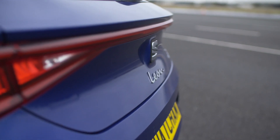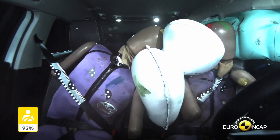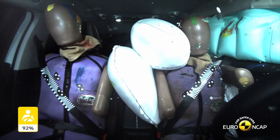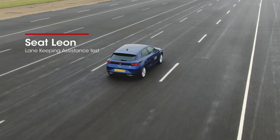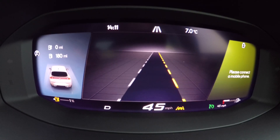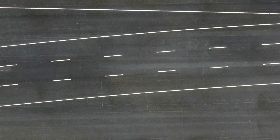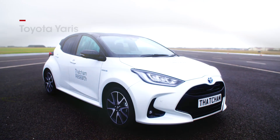Importantly, it comes as standard with front centre airbags that minimise injuries to the front seat occupants in a side-on crash. Its active safety systems work well too, including its lane keeping assistance, which guides the car through corners whilst it's being driven using the adaptive cruise control.